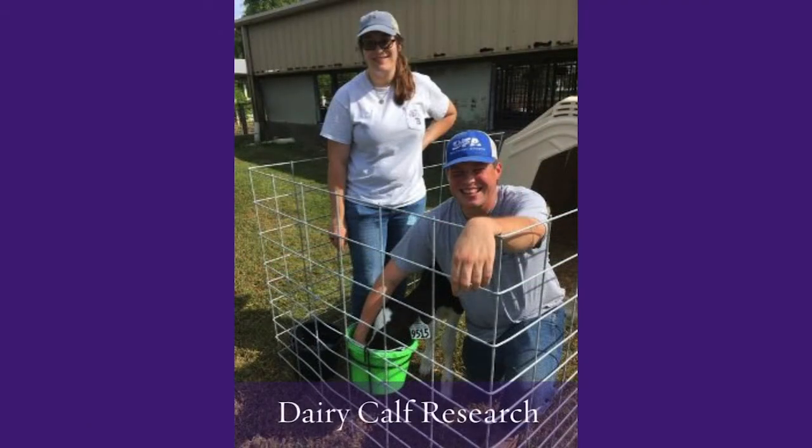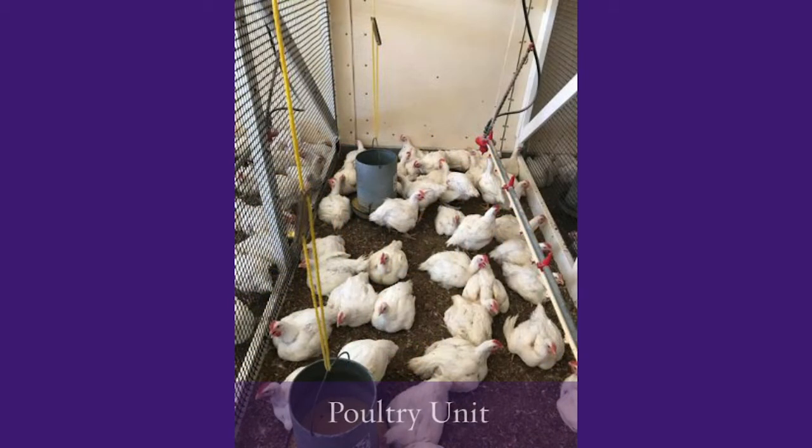At our multi-species facility, which used to be the swine unit, we're also able to conduct research. This year, we did a calf project with dairy calves from the Southeast Station, and they were housed at the Central Station unit. Our poultry unit has growers and layers.